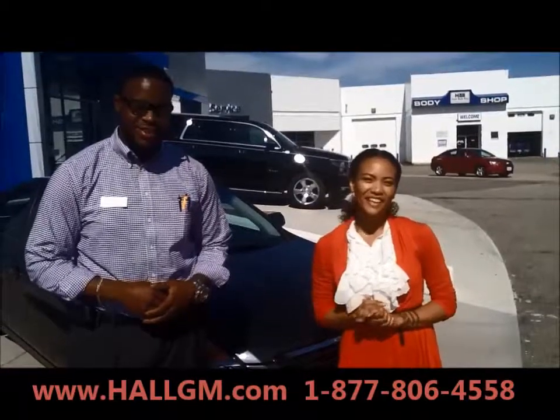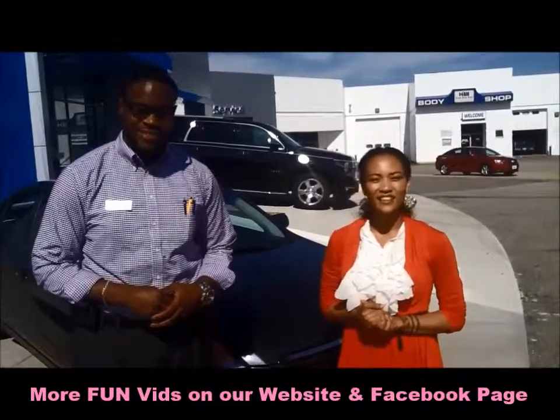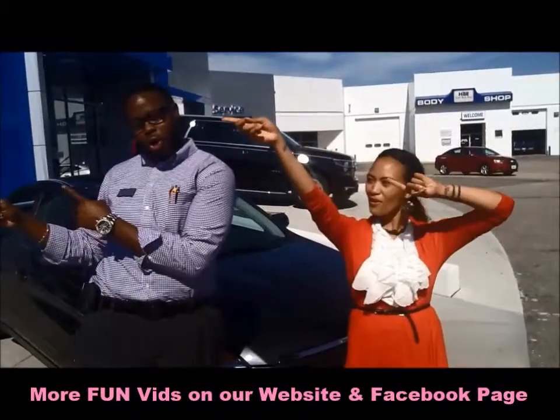Hi, my name is Angela Victoria, and I'm here at Hall Chevy with Duran. I just purchased a 2009 Nissan Altima, and my name is on the board!